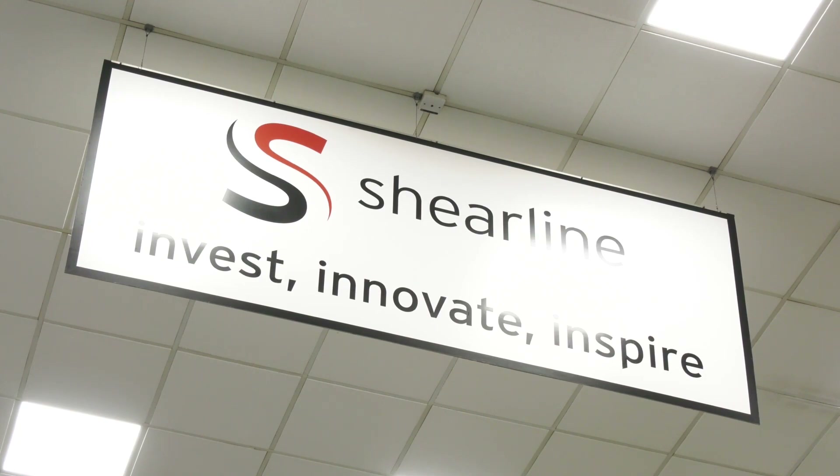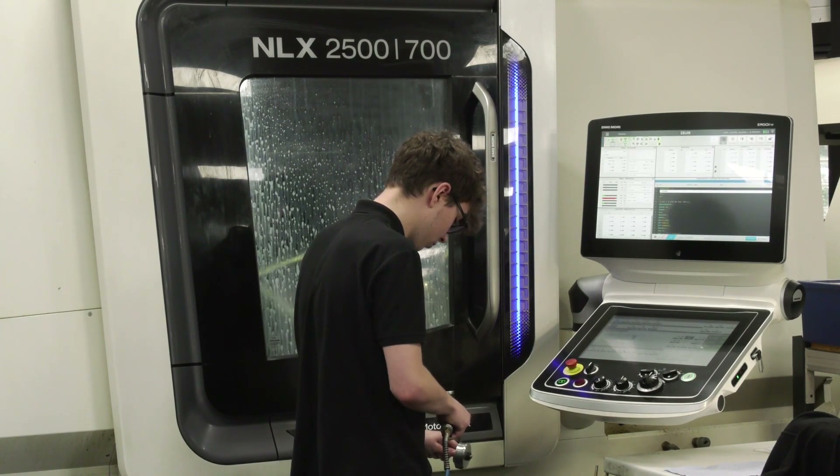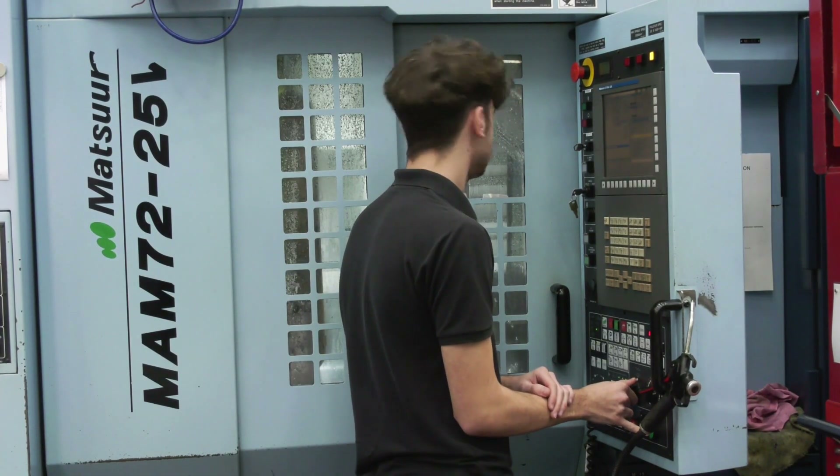You've got some great apprentices on your shop floor — are you investing in them too? Absolutely. At the end of the day our workforce is our future, and we've always invested heavily within our apprenticeship programme. Every year we try to take on at least four new apprentices.